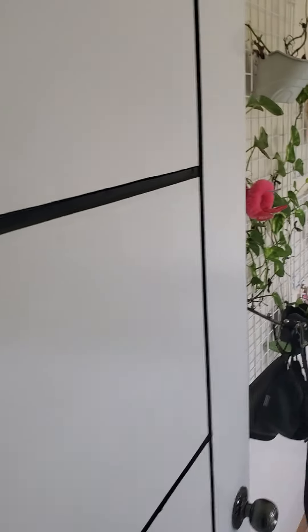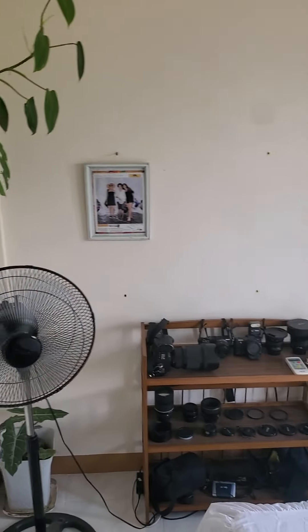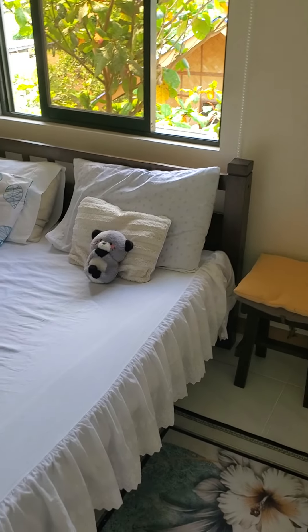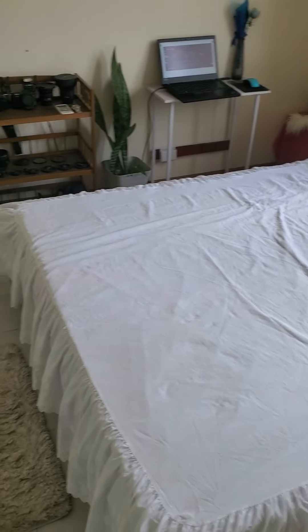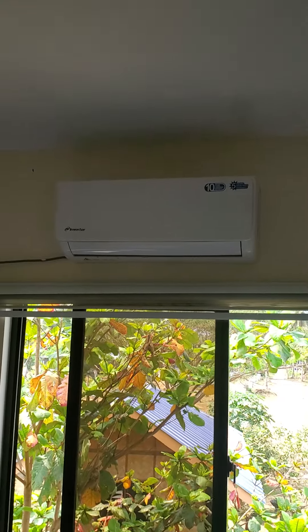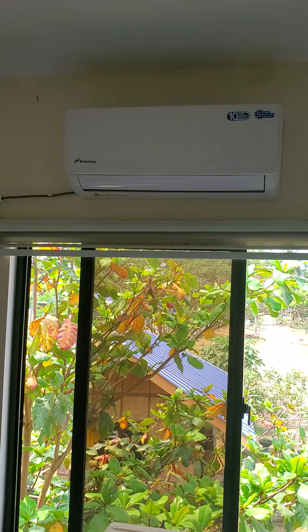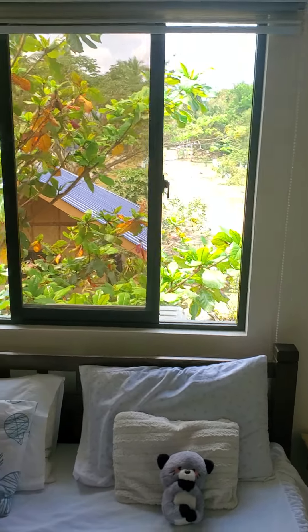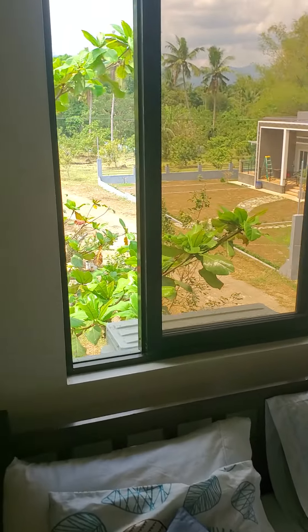Then we go into the main bedroom. I've got a fan going because it's a still air day — we have rain coming tonight, which means no wind. This is a queen size bed, so you can see you have space. It's a good room.